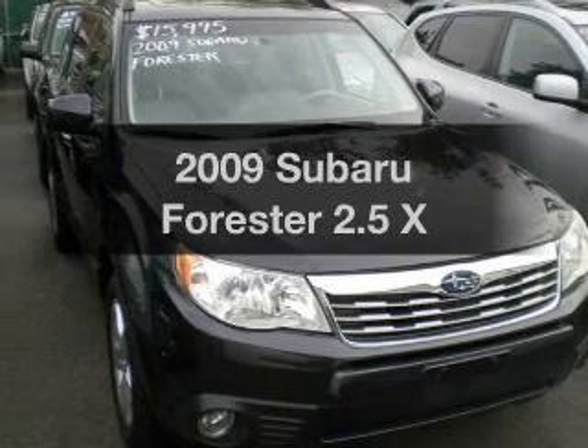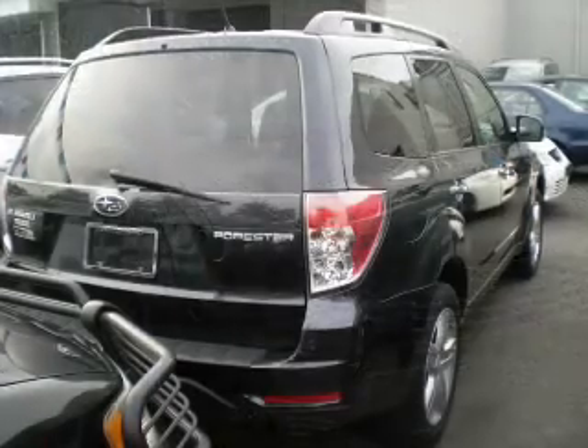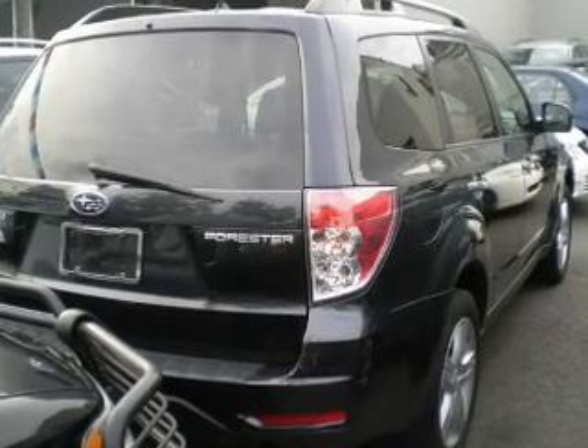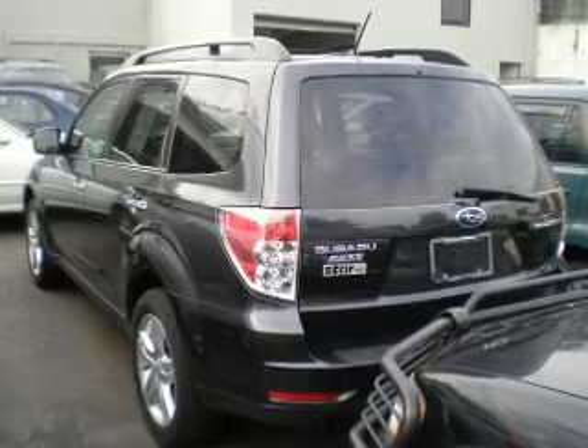Imagine yourself in this 2009 Subaru Forester. If you're looking for a first-rate auto, this one could be yours today. With an efficient four-cylinder engine, the powertrain includes all-wheel drive, driven by an automatic transmission.